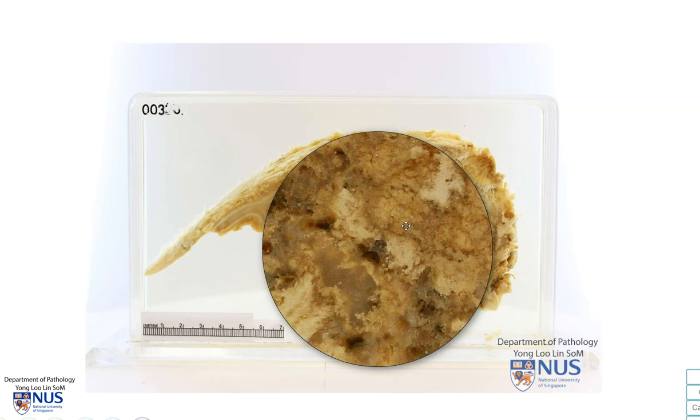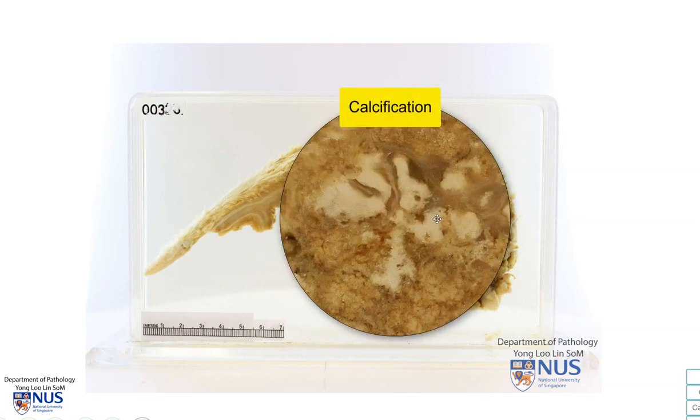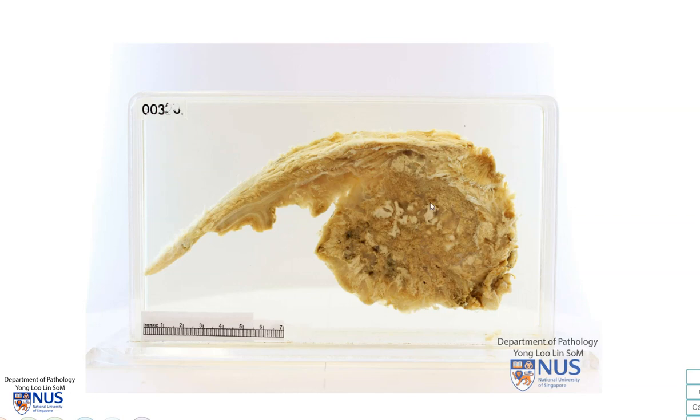In between, there are these whitish, very sharply demarcated areas, and these represent areas of calcification. The calcifications will be quite obvious on the imaging, and that is one of the characteristic features of this tumor, which is a chondrosarcoma.